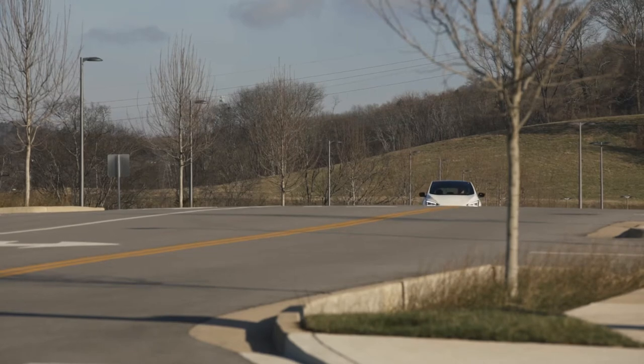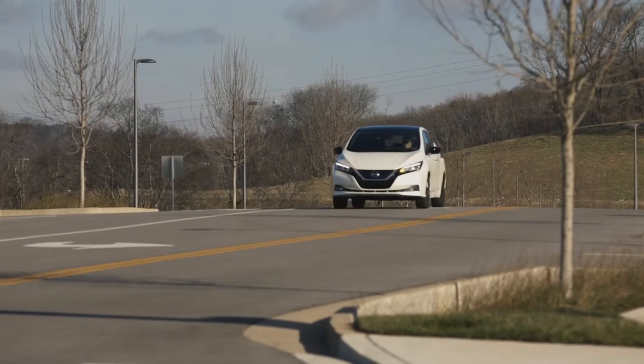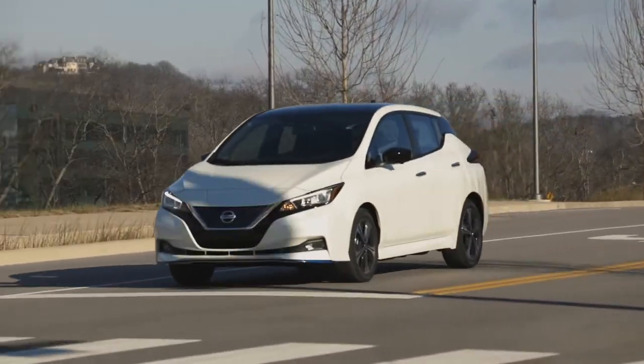Although Ford's Power Boost Pro system is the only mainstream system of its kind available today on the market, a handful of other automakers are ready with vehicles that will do the same or similar things, and some have been testing their systems for the last five years.